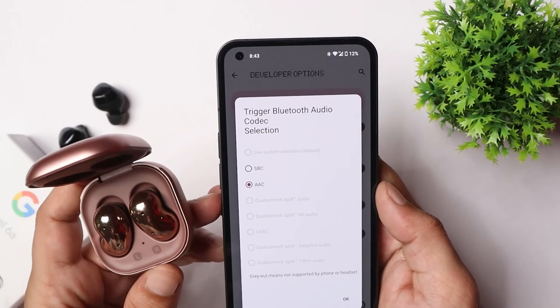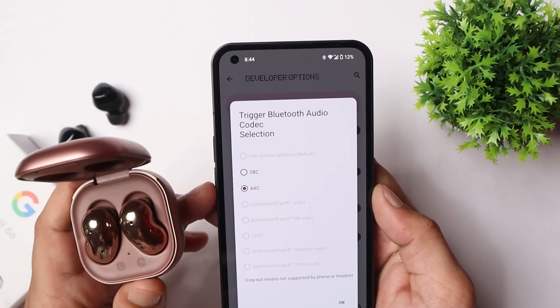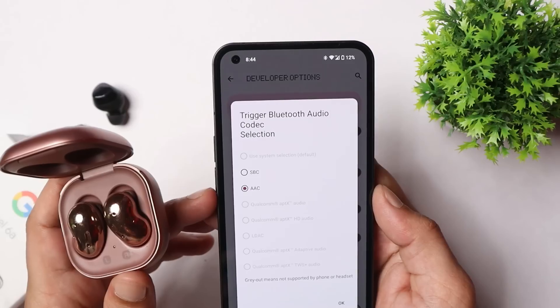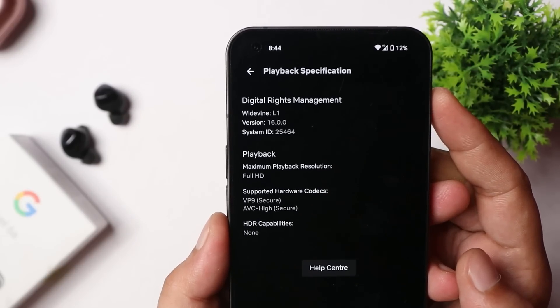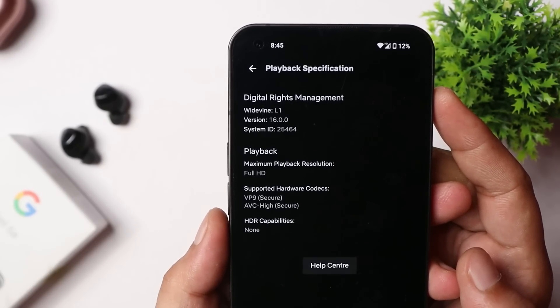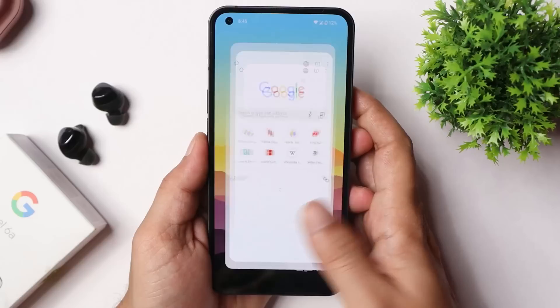They have also fixed some Bluetooth codec issues. I have Samsung Buds Live which only support SBC and AAC — if you guys have Nothing Earbuds, let me know in the comments which codecs are supported. It's also disappointing that even after two updates on the Nothing Phone One, we still haven't got the HDR option in the Netflix application. Later they have done some UI optimizations that we'll notice once we start using the device.